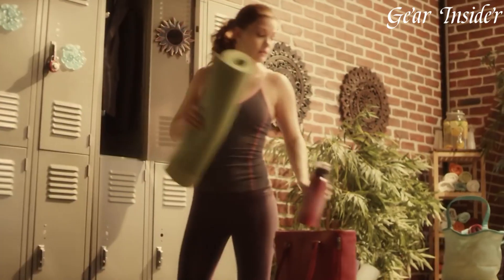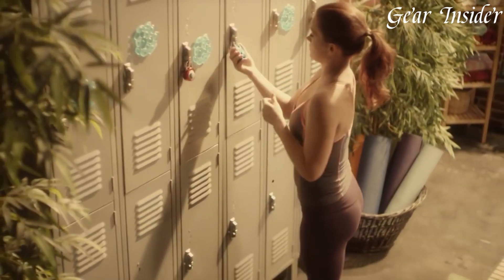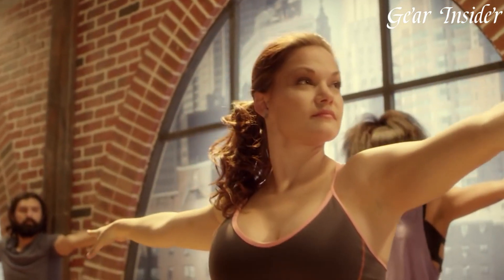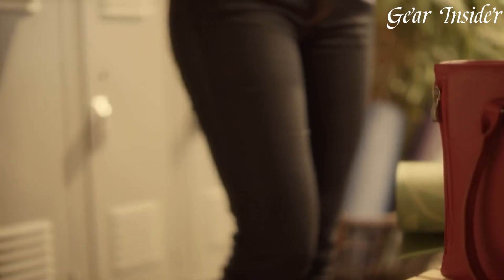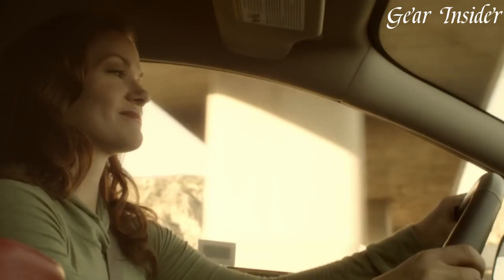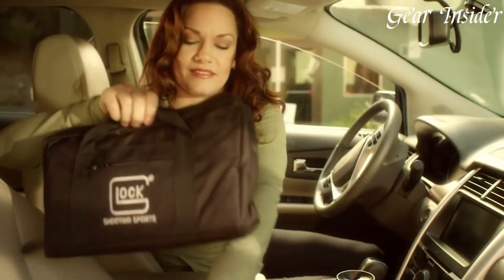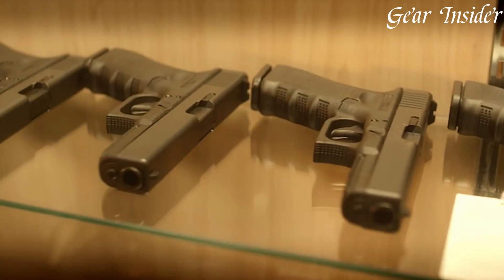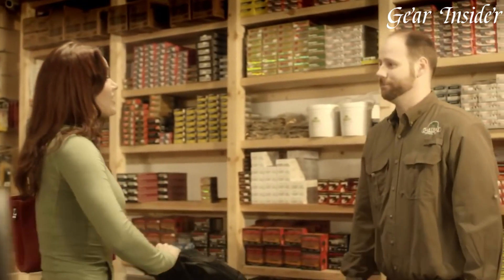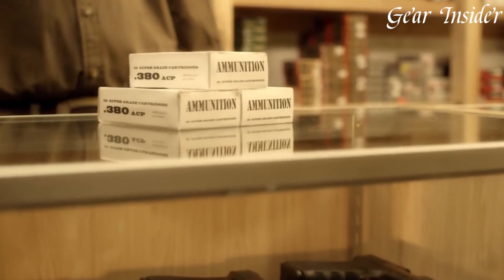The Glock 42 features a durable polymer frame and a corrosion-resistant slide, ensuring longevity and reliability. Its textured grip provides a secure hold, enhancing control and stability during firing. Equipped with Glock's Safe Action system, the Glock 42 offers a consistent and smooth trigger pull for every shot. The pistol's fixed sights promote quick and intuitive target acquisition, while the optional extended magazine allows for increased capacity.